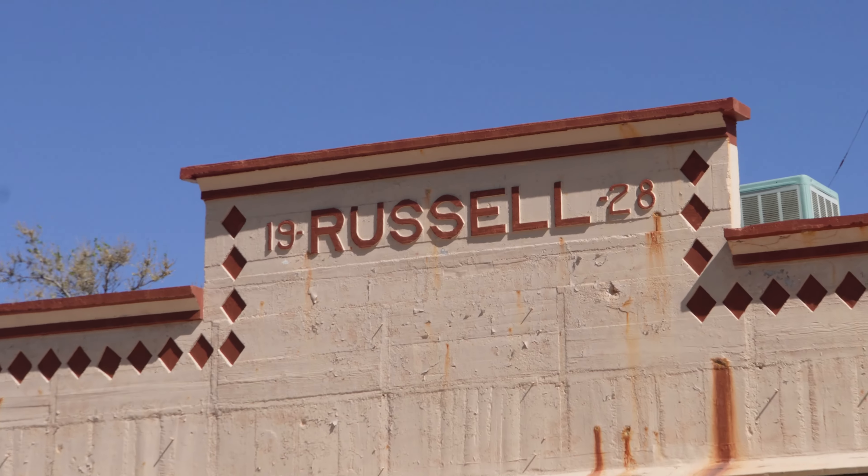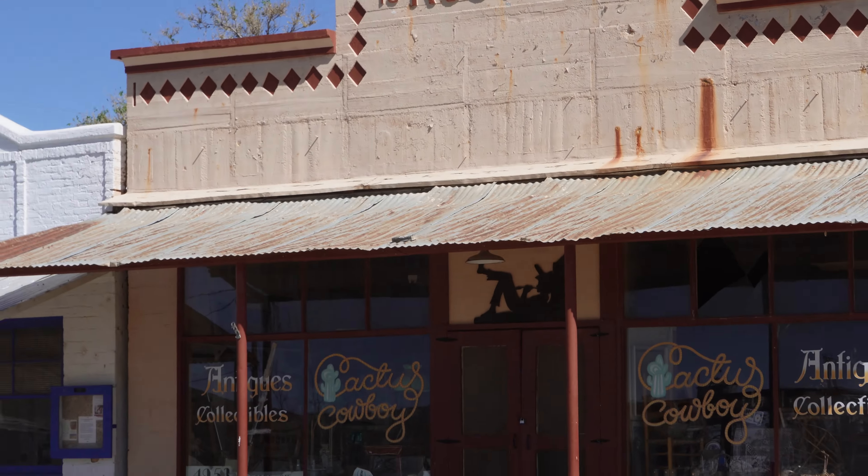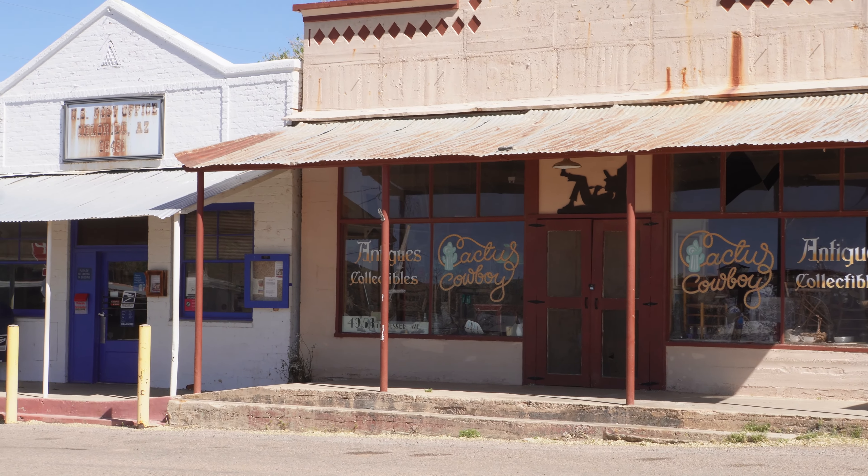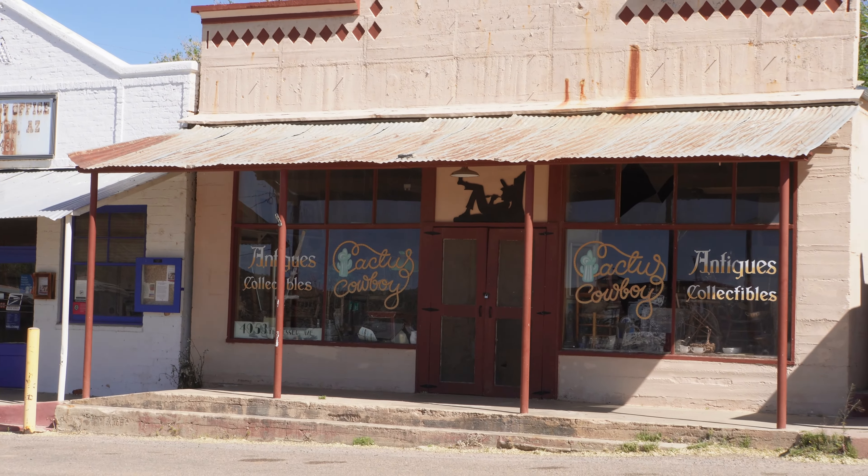That's the post office. And this is Russell's Antique Store - but these buildings were both here during the filming of the movie Rebel Rousers, with Jack Nicholson and Bruce Stern, made in 1967.